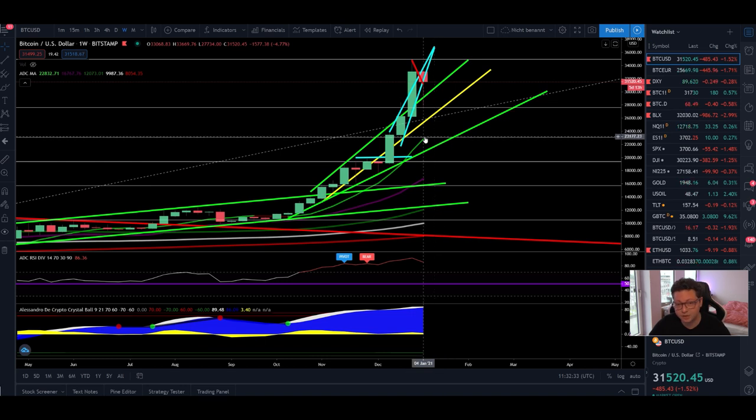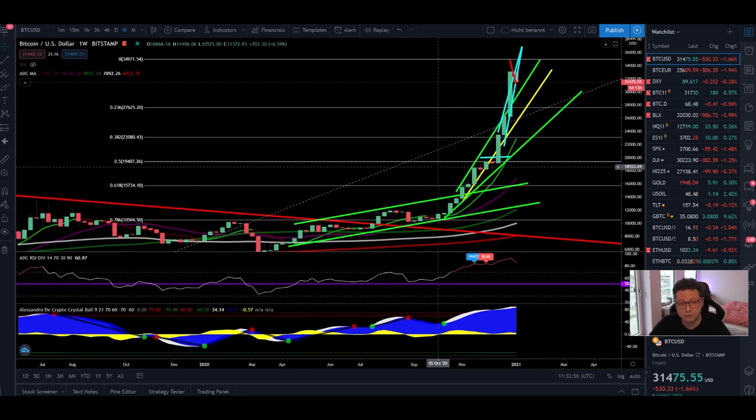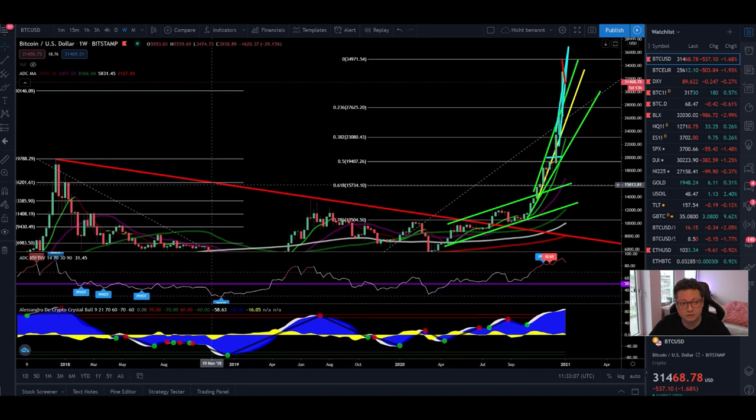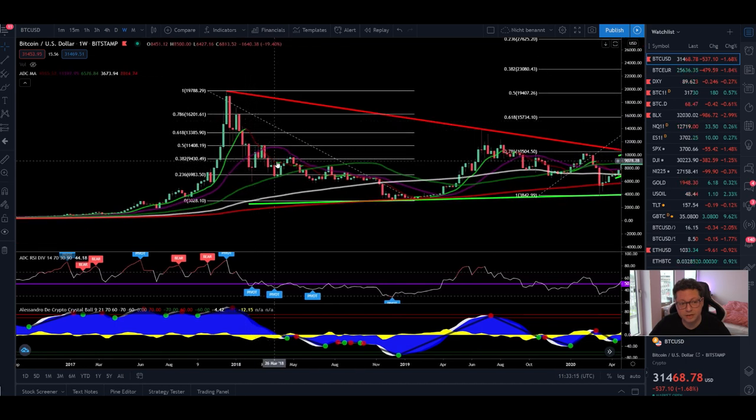At least to test the 9 weekly at $23,000, and then if that doesn't hold, potentially down to test the 20 weekly right at $17,000. In the last couple of bull runs, Bitcoin always bounced at those two important moving averages during bigger corrections after the halving. Also in the weekly, as long as the 9 weekly moving average is painted green in my indicator, momentum is still shifted to the upside. Only when it turns red — like we saw in 2017 — will we enter a bear market.